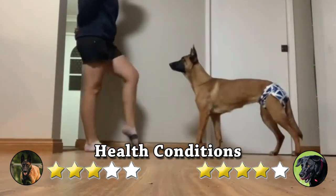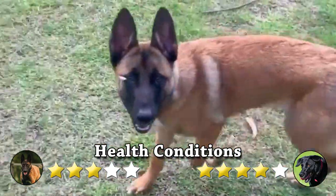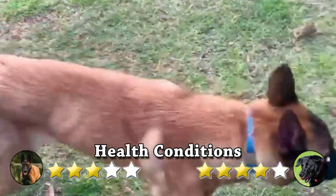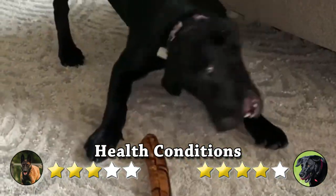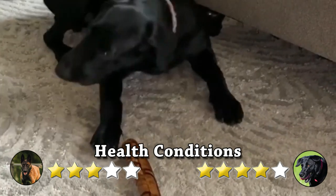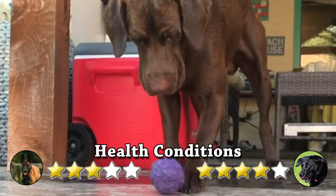Health conditions: Belgian Malinois have some health conditions that can be a concern, especially if you aren't cautious about whom you buy. These include hip and elbow dysplasia, progressive retinal atrophy, cataracts, pannus, and hemangiosarcoma. On the other hand, Labrador Retrievers are susceptible to bacterial and viral infections — the same ones that all dogs can get, such as parvo, rabies, and distemper.